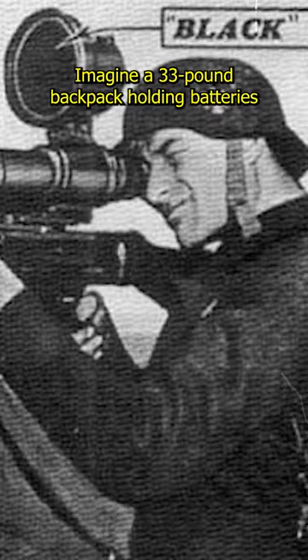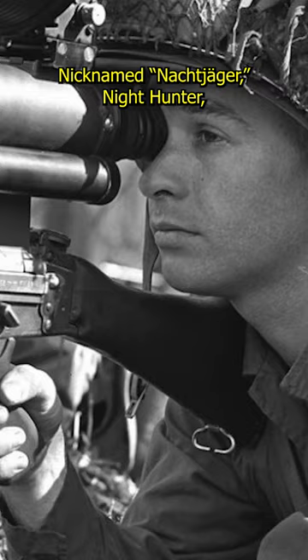While undeniably innovative, it came with a hefty cost. Imagine a 33-pound backpack holding batteries alongside the 5-pound device itself. Nicknamed 'Noctjäger' — Nighthunter — the soldier wielding this wasn't exactly stealthy.